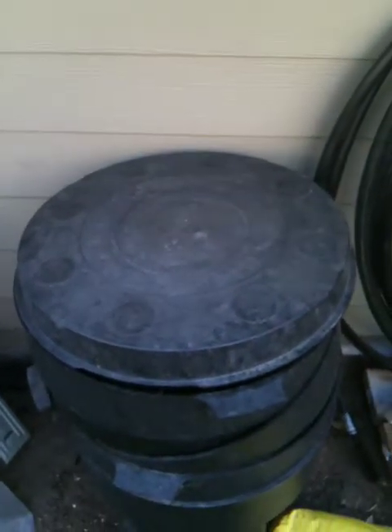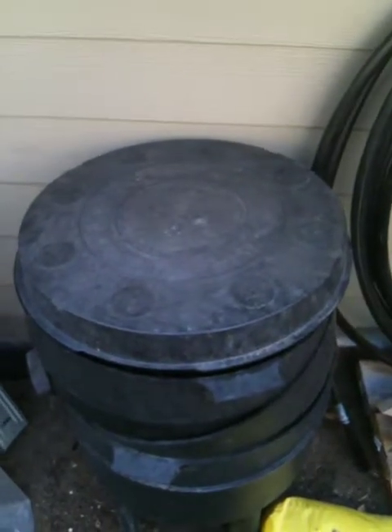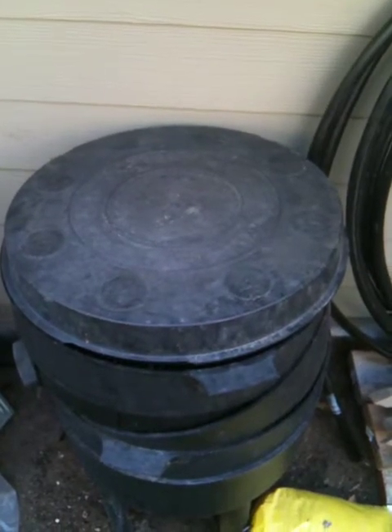Here we are once again. Today is Monday, October the 4th, and I'm going to show you some progress on the worm red wigglers eating the rabbit poop.